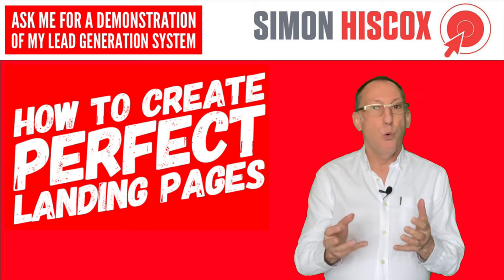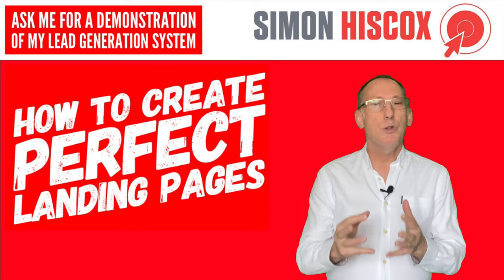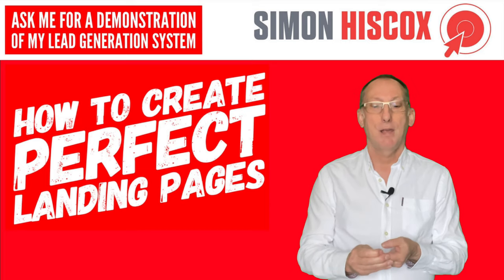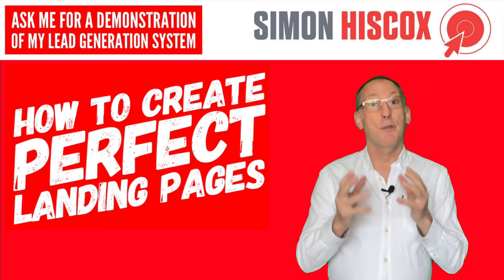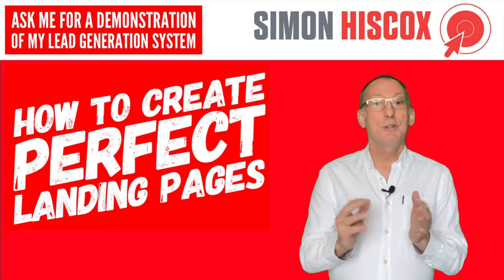And then there's that all-important call to action. You should have some sort of sign-up form — you want to capture their details so that you can engage with them further. So there we are, that's the basics of a landing page. Remember that the point of having a website at all is to get customers.